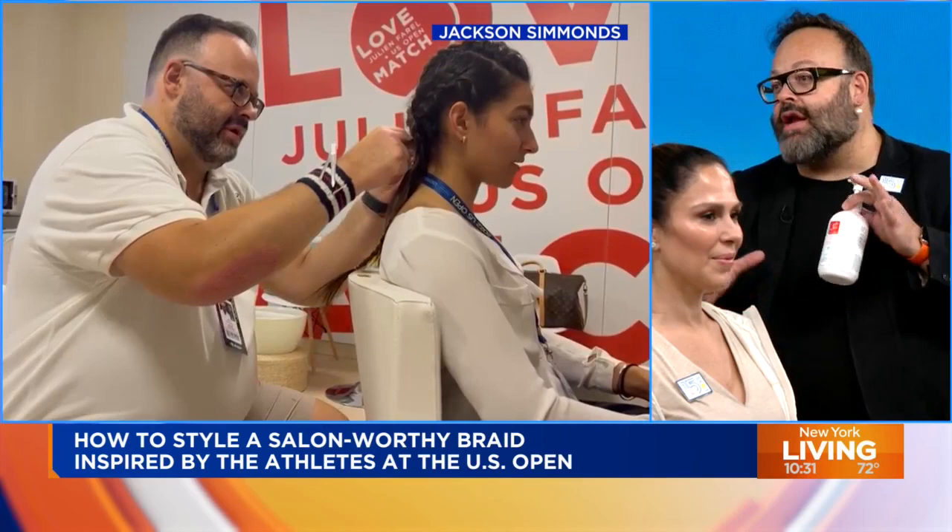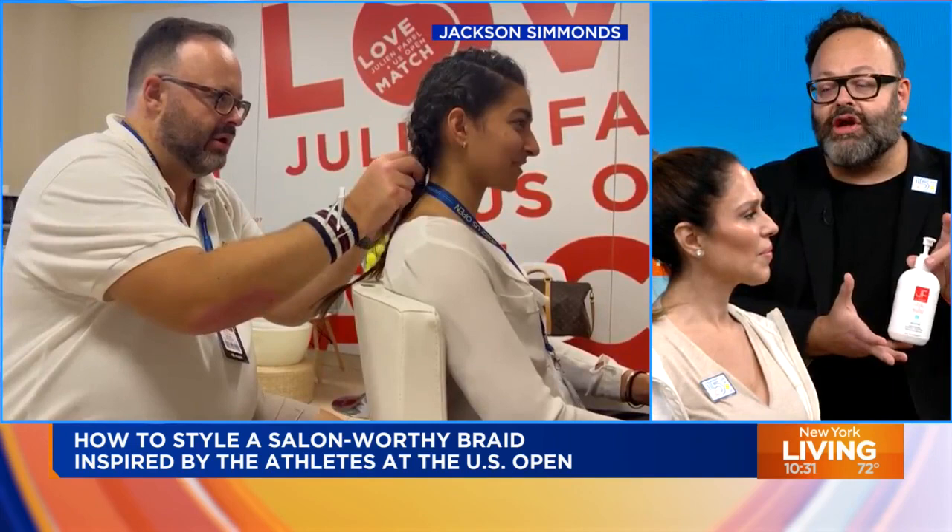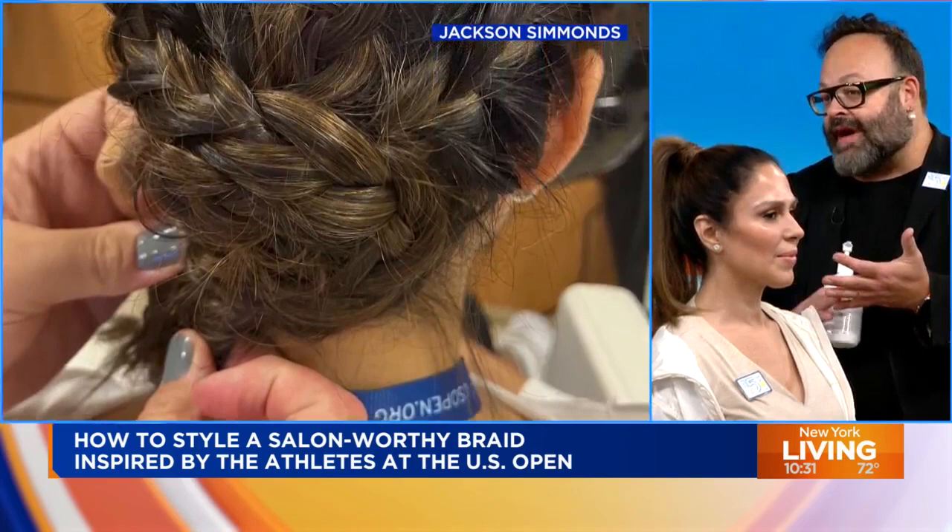One of the number one things we do to prep them is our Julian Farrell Hydrate Restore, which is a non-foaming shampoo treatment that gets the job done. This is in lieu of shampoo and conditioner — we actually base their scalp with this at the sink before we do anything. It provides hydration, because their scalp takes such a beating out there on the court. They're running around sweating under the sun.